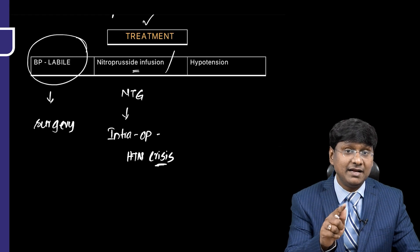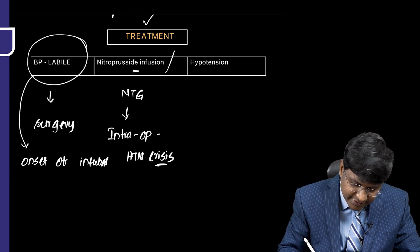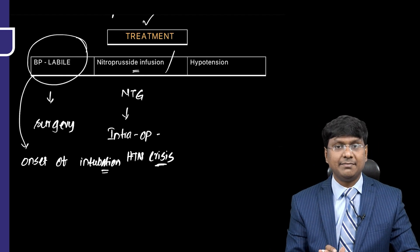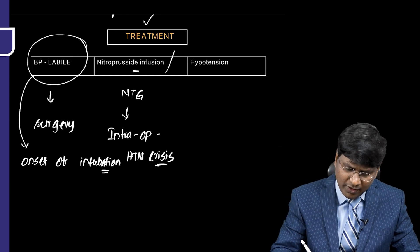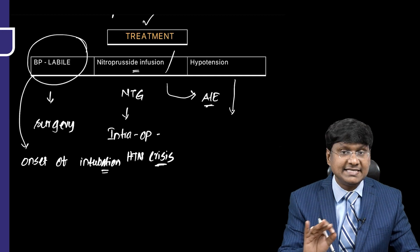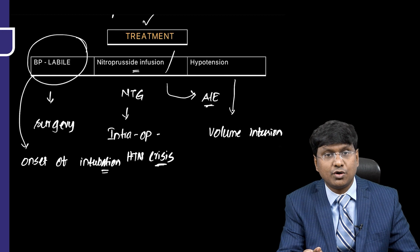Blood pressure is also labile during the onset of intubation, when the patient struggles and there is massive release of catecholamines, or when the tumor is manipulated. This is managed with nitroprusside infusion or IV nitroglycerin. An adverse effect of nitroprusside is hypotension, which can be managed by volume infusion with good amounts of IV fluids.